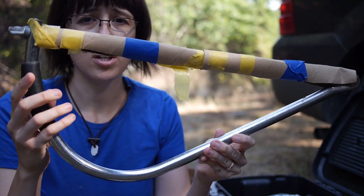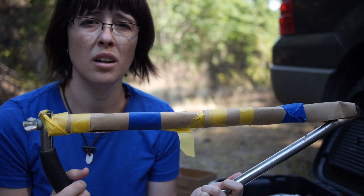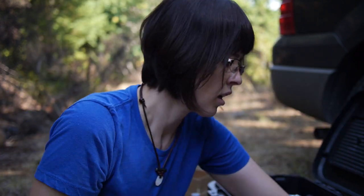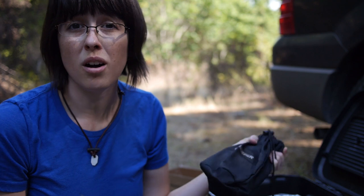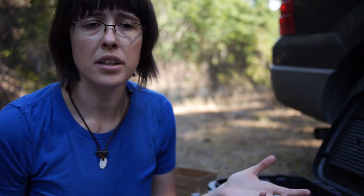I've got a cheap bow saw — you can get these at garage sales for really cheap. I don't have a cover for it so I just made a little cardboard sheath. And I have a Gerber folding shovel. When we go to the woods I also bring the big wood shovel, but it's good to have a little one.